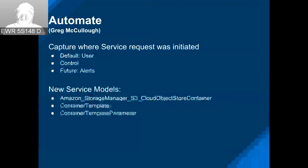Now when ordering services, we wanted to be able to capture where a service was created from. The default is usually a user ordering a service from the UI or through the API, but control is also in there — in the future, we'll have alerts too. When ordering from Automate, you can pass a user-defined string. At some point the UI can take advantage of this to show services created differently — for example, manually ordered services versus ones generated from control. We also got a couple of new service models around S3 storage and container groups from external teams.